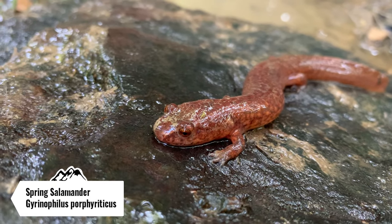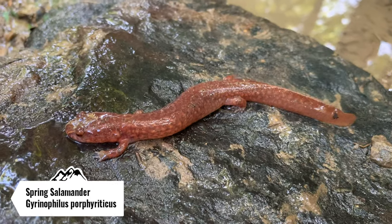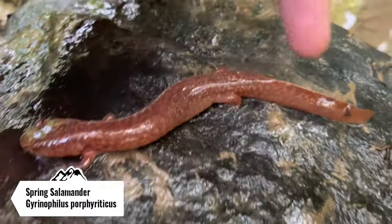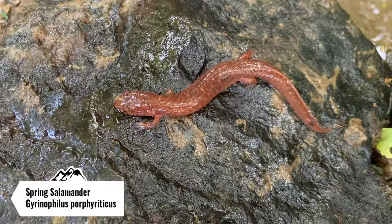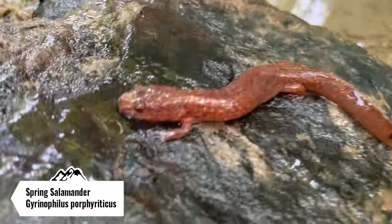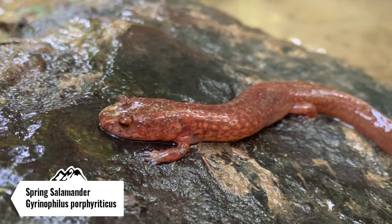That is so cool — definitely nice coloration on this guy, kind of a salmon pink coloration. They have that big paddle-like tail, so you can tell they're really an aquatic salamander species. I'm gonna grab some photos of this one and put it back underneath the rock, and we're gonna keep on herping.